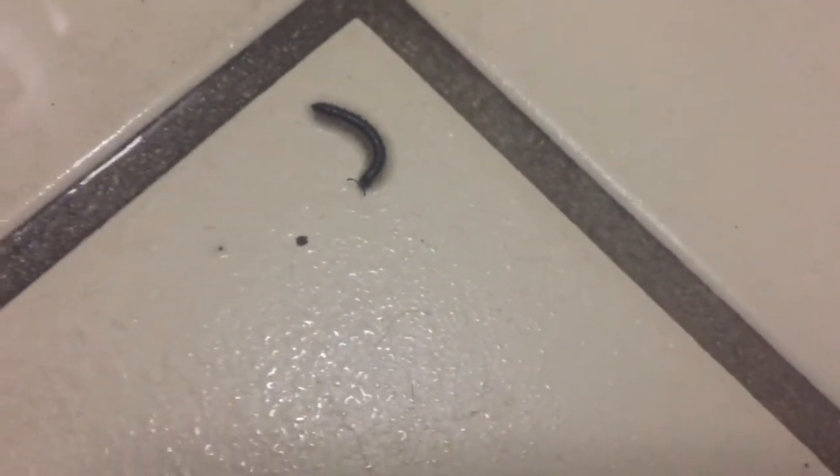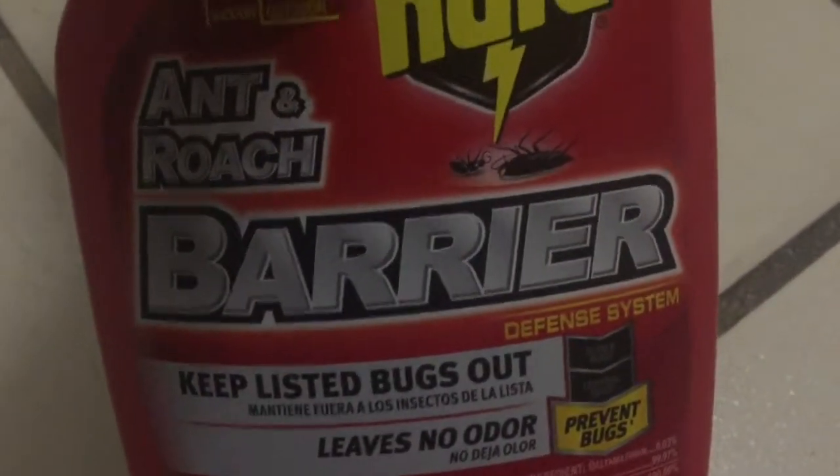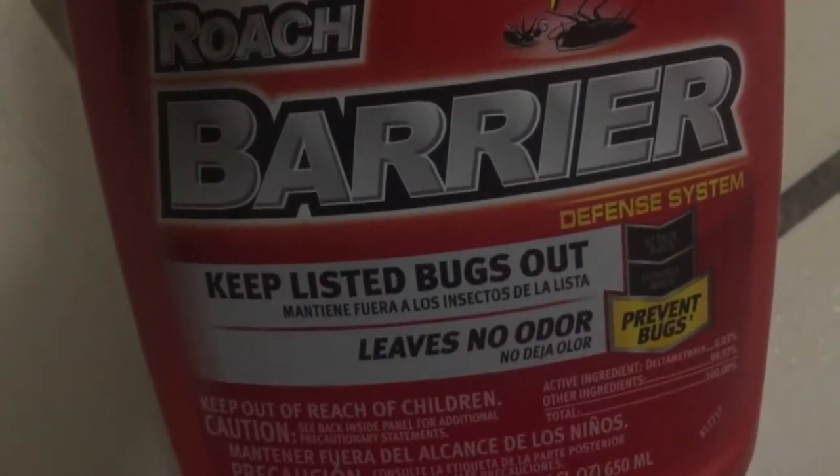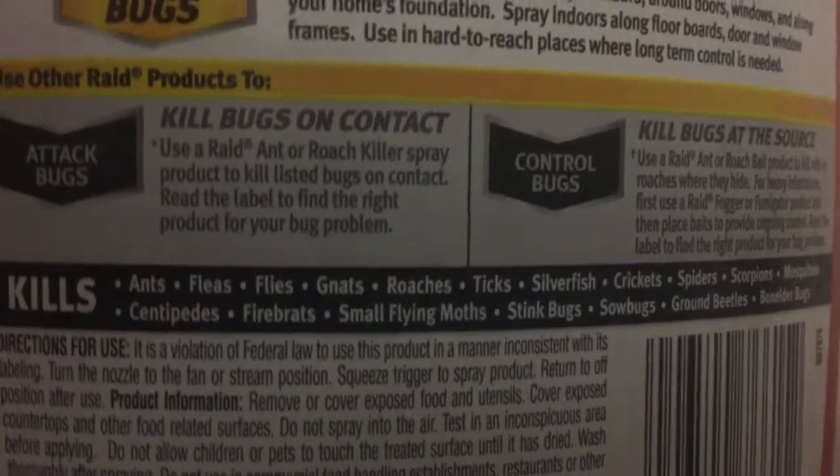I just sprayed this centipede with some of this Raid Barrier — I know it's for ants — and he spreads out and then it kills all these other bugs. Let's see... centipedes, watch. Spritz, spritz, spritz, spritz.